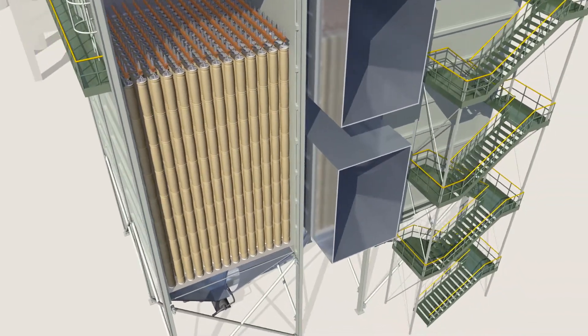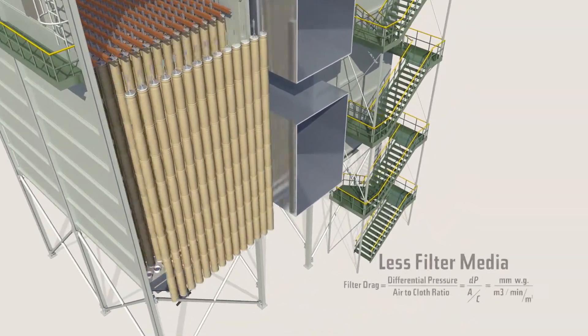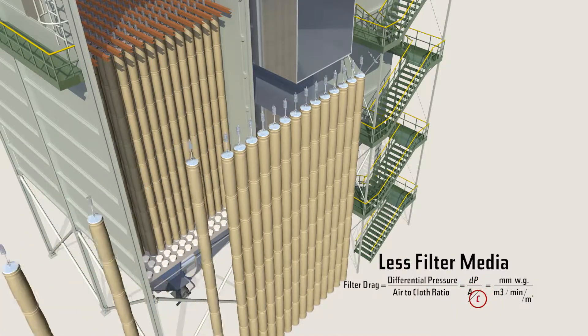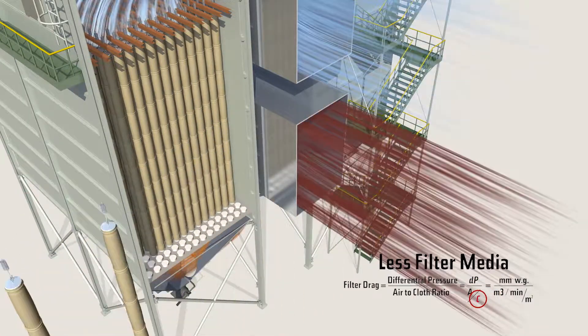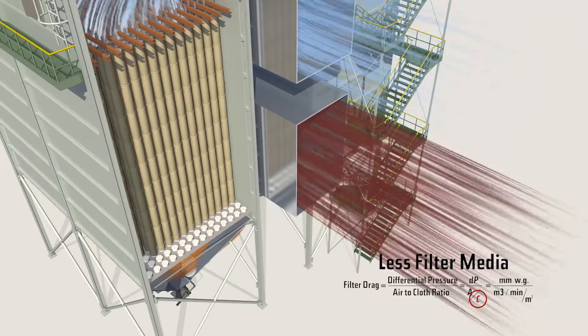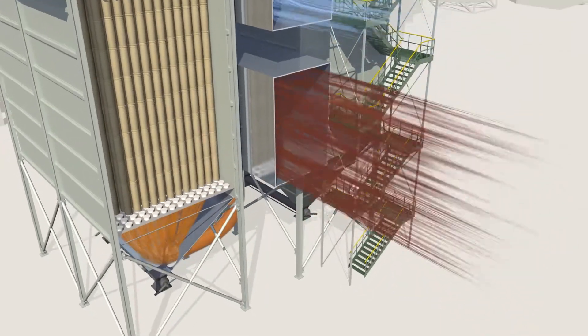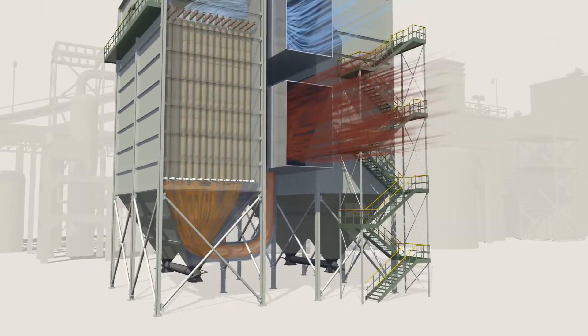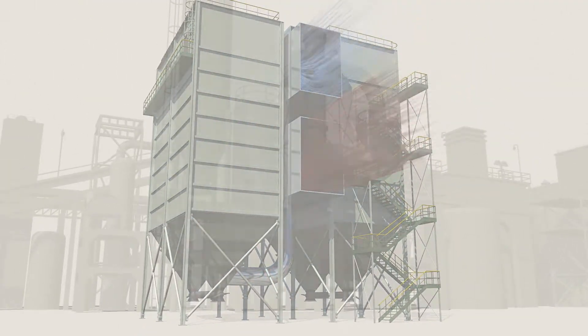Gore low drag filter bags would allow you to install 20% fewer bags. Frequent failures due to velocity or collector abrasion can be eliminated, reducing bag house costs. Install Gore low drag filter bags — the filter bags with the lowest possible filter drag — and choose your benefit.